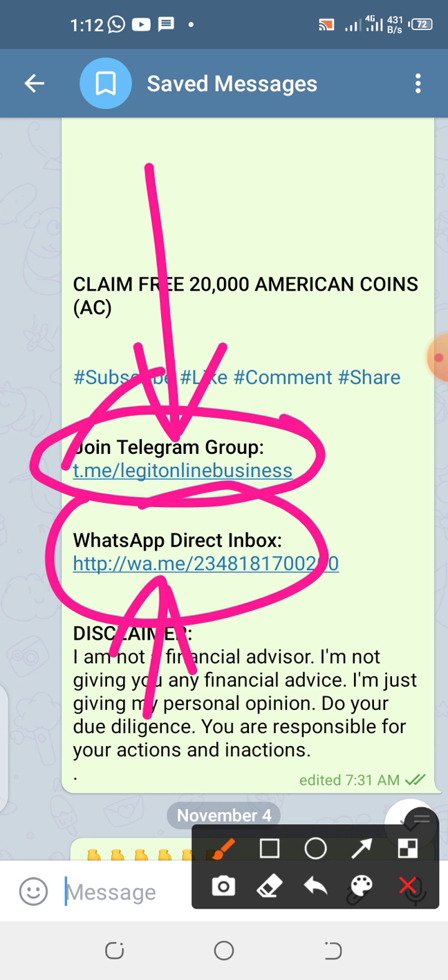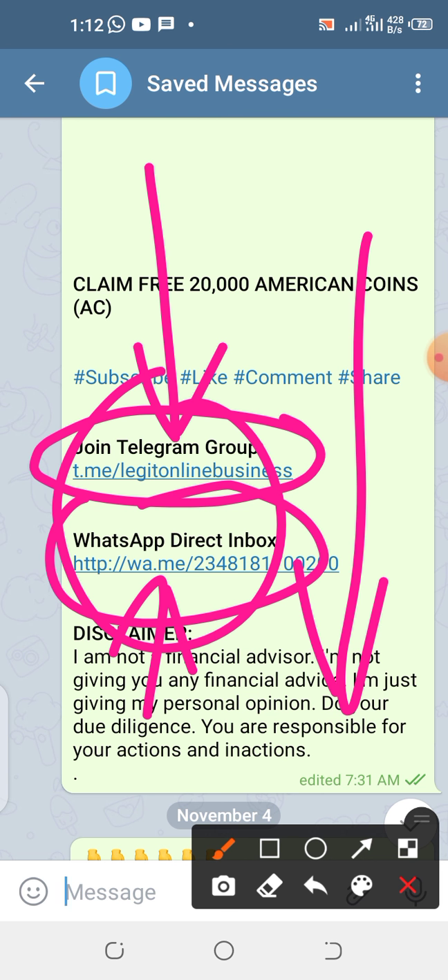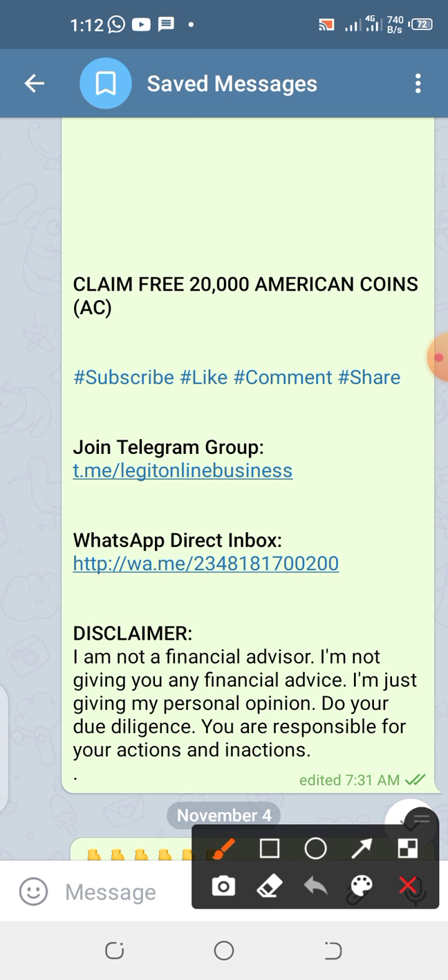This is my Telegram channel link and this is my WhatsApp link — you can WhatsApp me. All these are in the description box of this video along with the referral link. You can get in touch with me. Don't forget to subscribe — click the subscribe button and make sure you are properly subscribed. I wish you the best of luck. Let this yield fruit for you and I and all of us. Thank you very much and God bless you.